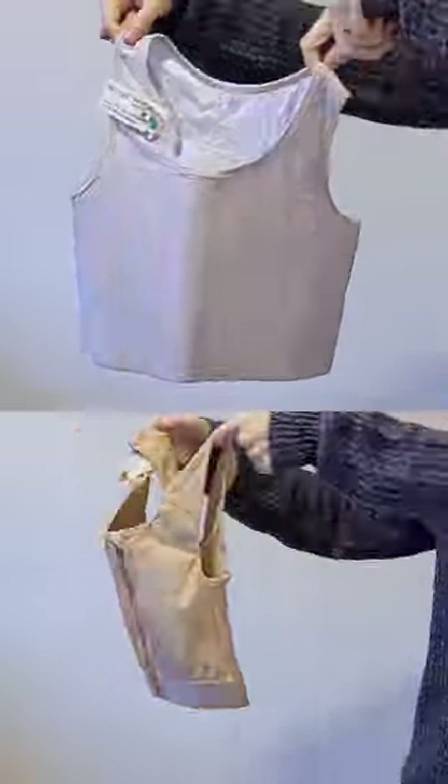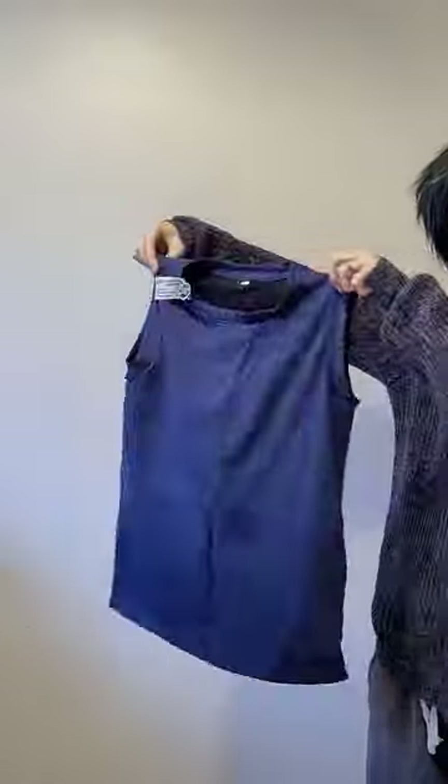Wevov is a new binder company and they have sent me a whopping seven different items to review. One of those items was their trans tape, which I will cover in a separate video. The six binders include four short chest binders, one tank top and one swim set.